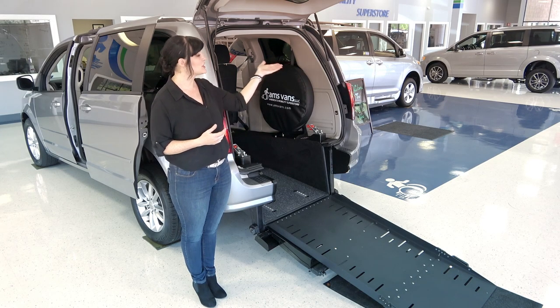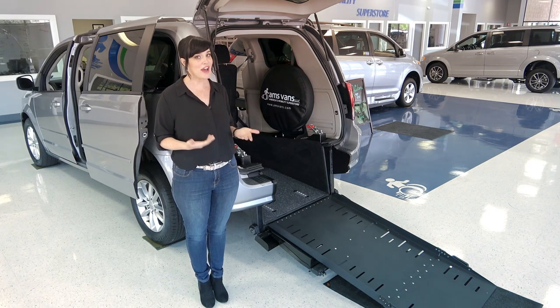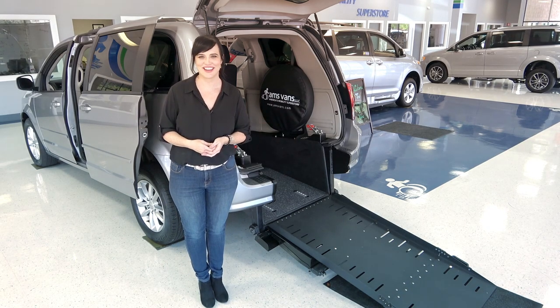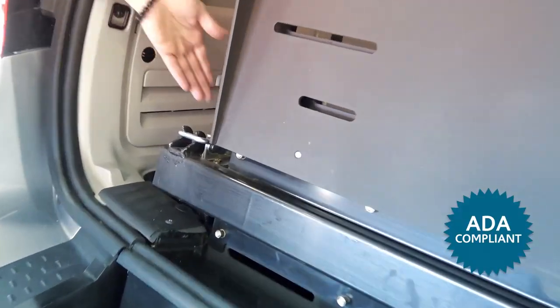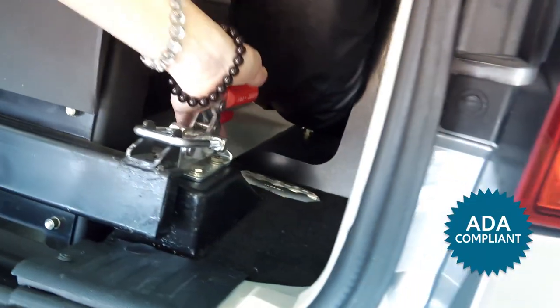If you enjoy the convenience of the rear entry conversion but need more space for up to two chairs, we also have the long channel in the Dodge Grand Caravan. It is an ADA compliant long channel which allows up to two passengers to ride in their chairs behind the front row seating.